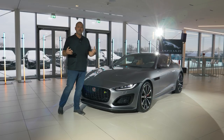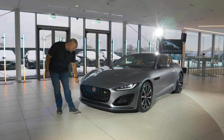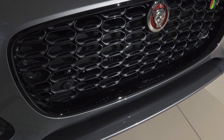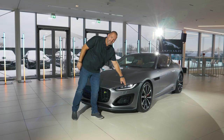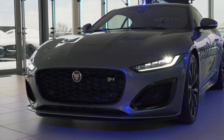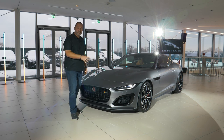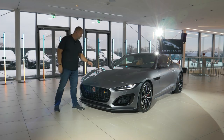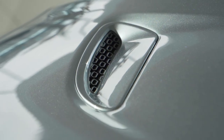At the front of the F-Type we find the most changes. There's a completely new front bumper with a larger grille with a wonderful shape and, very importantly, the F-Type signature down below. Also significant are the much thinner headlamps, which come in LED technology as standard. These are the so-called pixel LED lens — slightly more intelligent, with a dynamic indicator and automatic headlights.